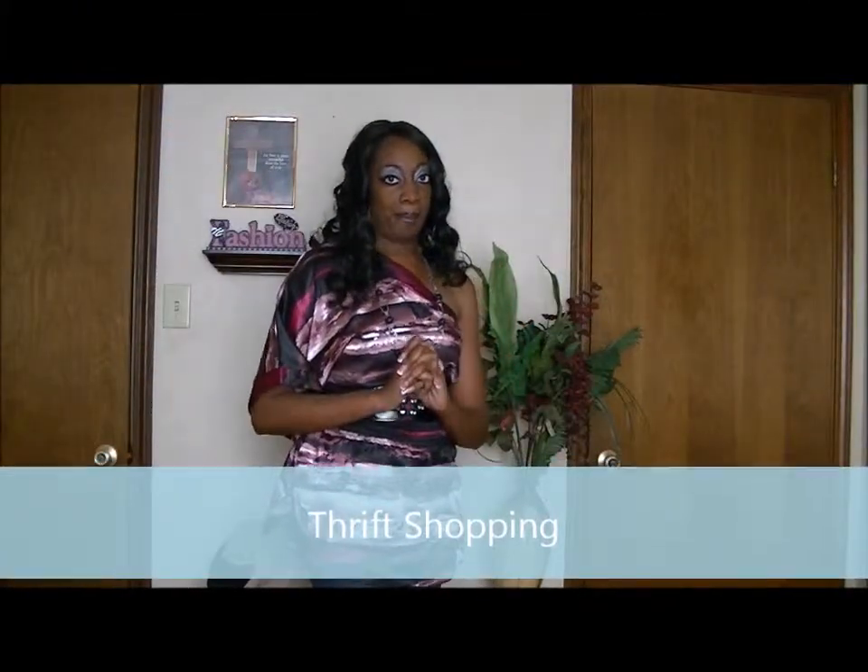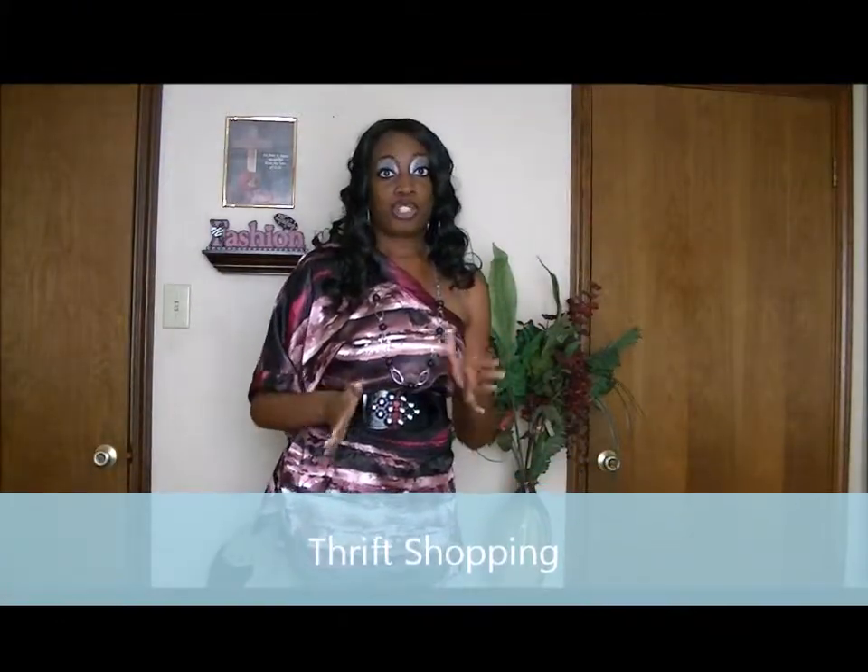Number one is thrift shopping. At thrift stores you can find a variety of items for a low, low price. Even though it's second hand and generally been used, a lot of things you can find at the thrift store are new with tags. The advantage of thrift shopping is that they receive new items every single day, everything is on sale, and you can get several things for the same price you'd pay for a brand new outfit.